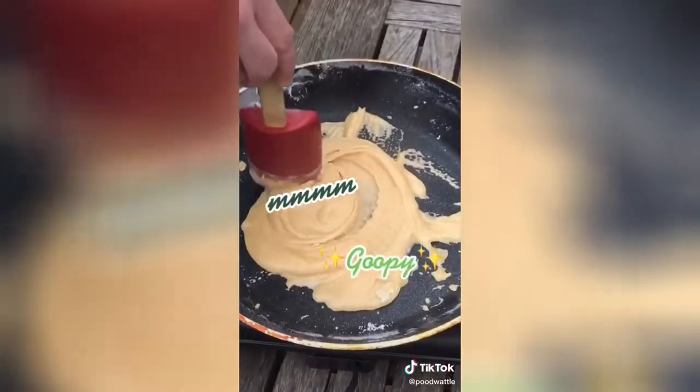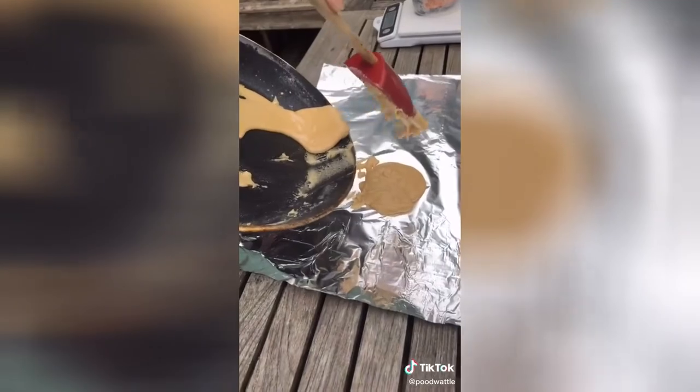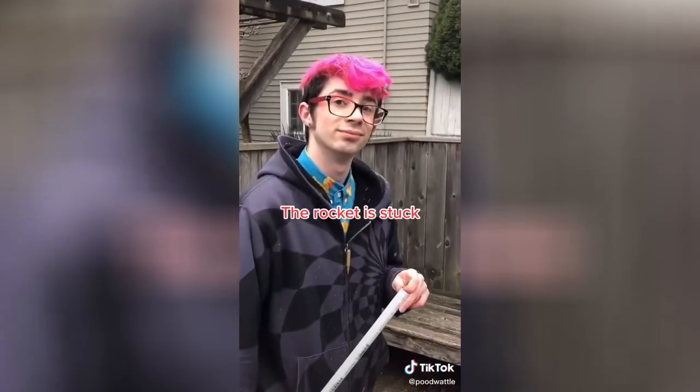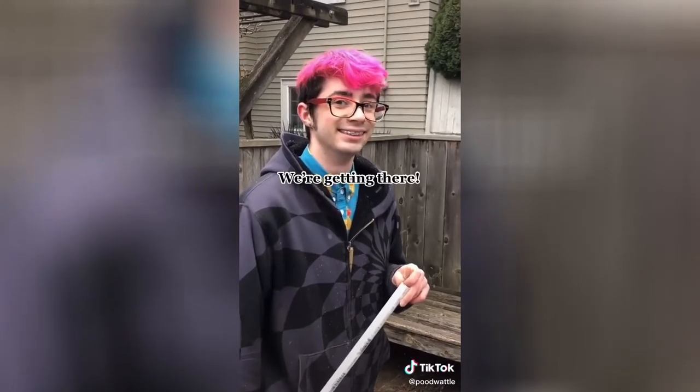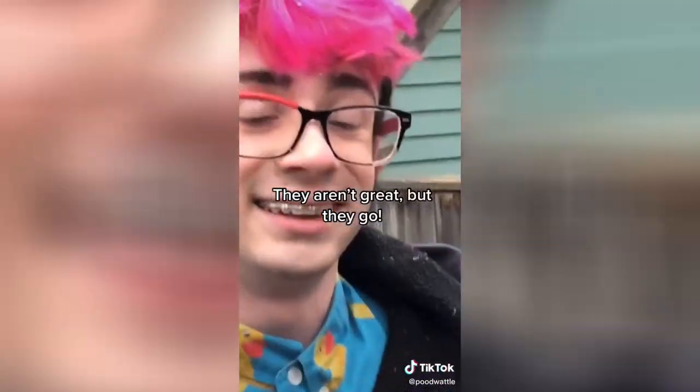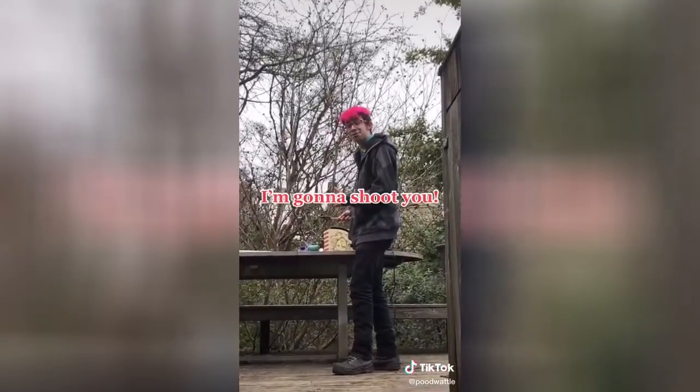Goopy. Cooking mama, cooking mama. The rocket is stuck. We're getting there. We have successfully made rockets — they aren't great, but they go. They go. Any closing remarks? I'm gonna shoot you.